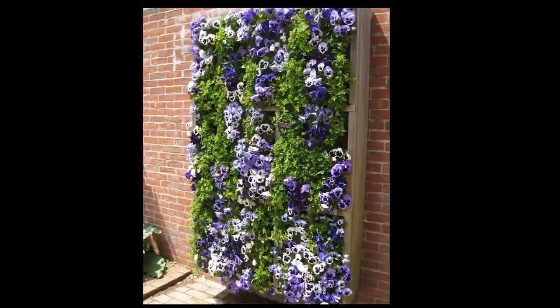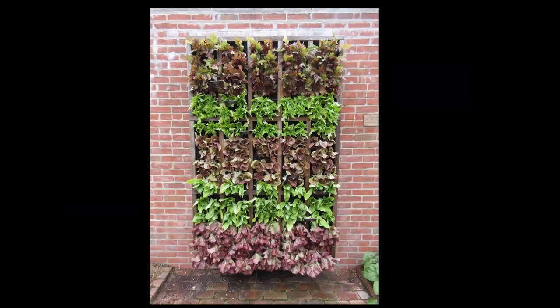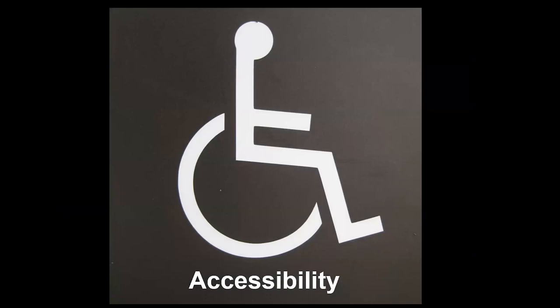In their edible garden, a planter like this transitions through the season — parsley and pansies in spring, then trailing oregano and thyme in summer. In fall, they did a late sowing of lettuces, which is a cool-season plant. Really fun things happening here.